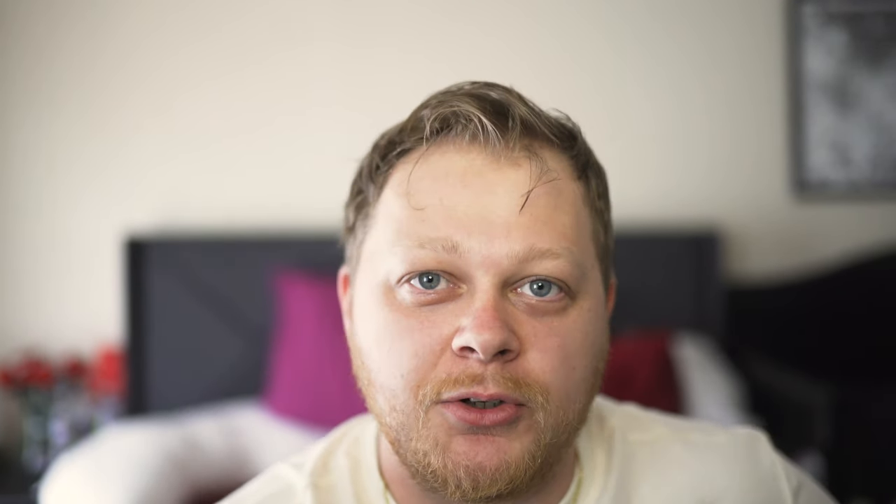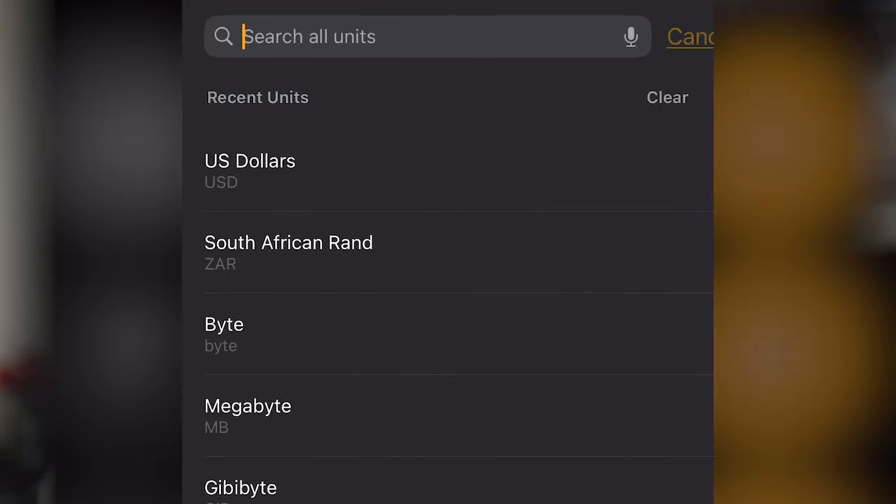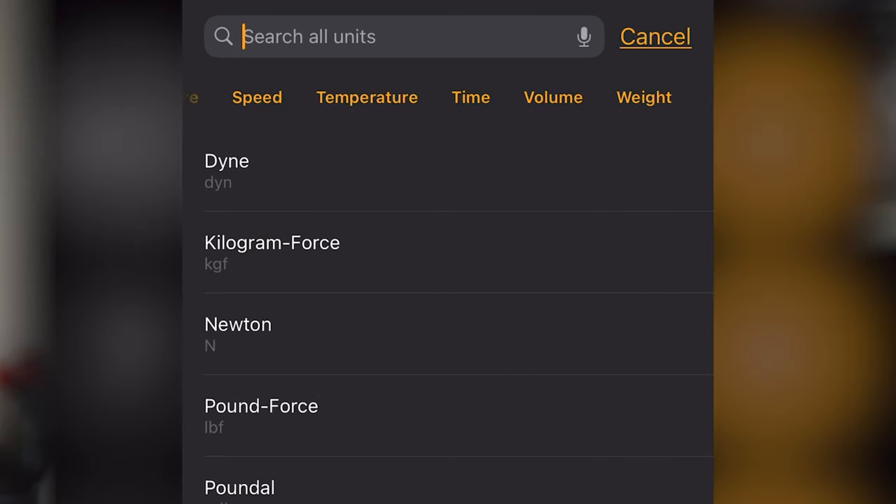The Calculator got an update — I don't know if anybody was asking for this, but you can now convert area, angle, currency, data, energy, and force. I personally don't know what I'm going to use most of these for since I'm not a scientist, but it helps if you want a quick understanding of something. If you don't have a scientific calculator on hand, you now have one on your phone. For currency, you can see what your 20 bucks converts to in another country. It's a pretty cool feature to have and it's actually pretty accurate.